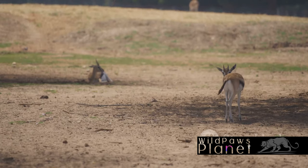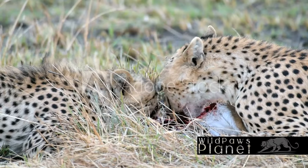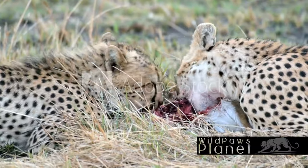We've also journeyed through the stages of their life cycle, from vulnerable newborns to swift and agile adults. So the next time you see a gazelle sprinting across the savanna, you'll appreciate the incredible journey each one has taken to survive.